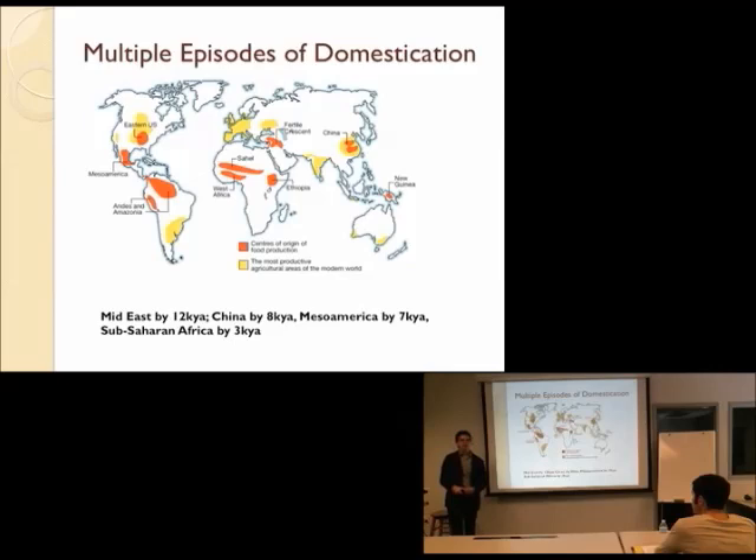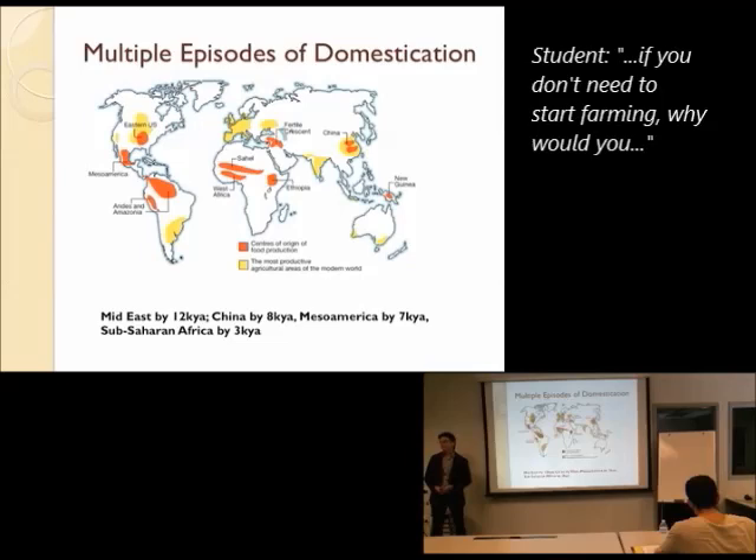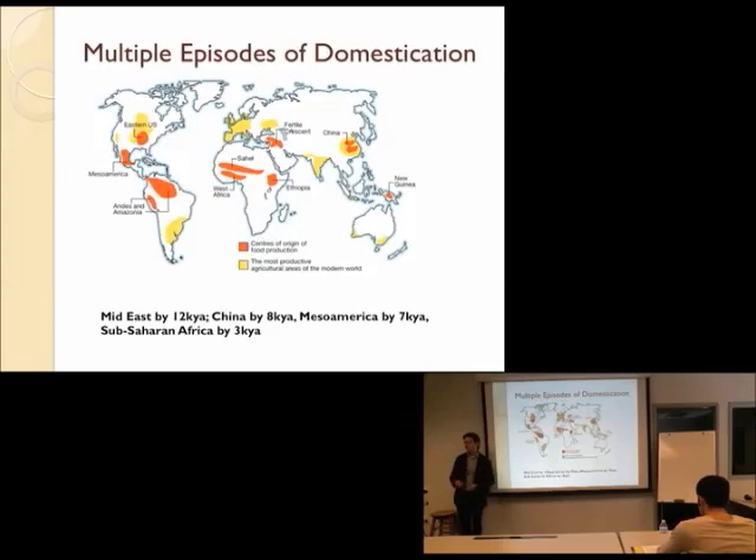Why is there this delay between when people started farming in all these different places? They're not going to make this change unless there's a really good reason to. If their system is in balance — to use the way the ecological model folks of the 60s and 70s would have thought about it — you're not going to adopt this if you have any option. If things keep working the way they're working, don't fix what ain't broken. One element here is certainly that populations were increasing in each of these areas by the time farming was being introduced in a substantial way.